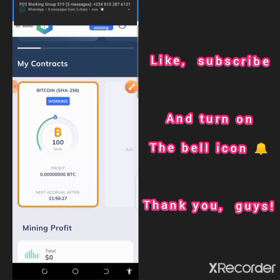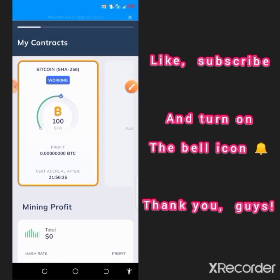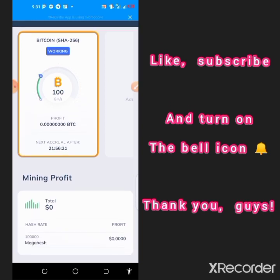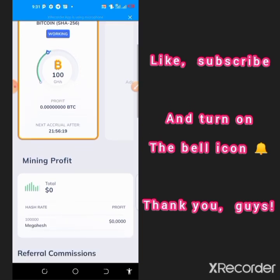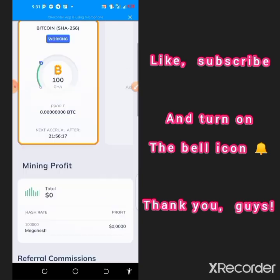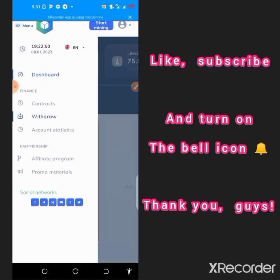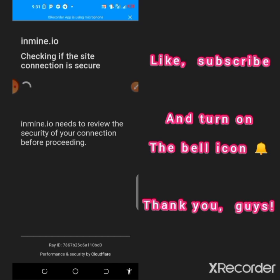This miner will be automatically activated for you for free. After 24 hours we can see how much this miner will be generating for us every single day, and we'll know when we can be able to cash out of this platform. Go to the withdrawal section and tap on it to load up.